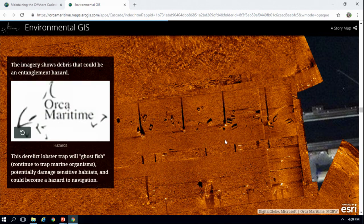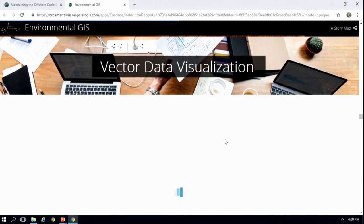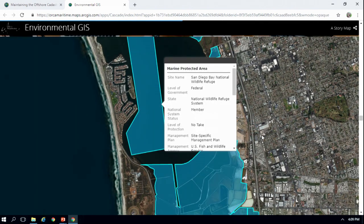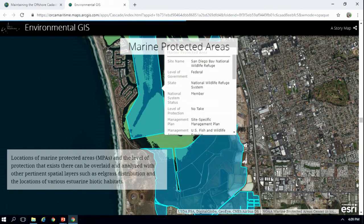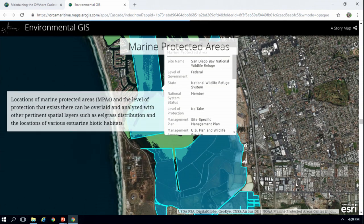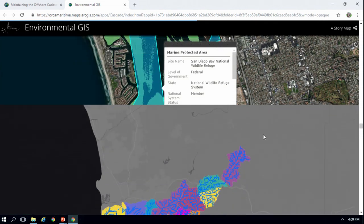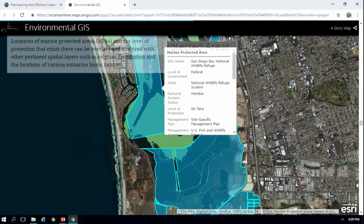We wanted to be able to get a view as to what's going on underneath the water. When we combine this with publicly available vector data, such as marine protected areas, then we have an idea as to what areas in the bay are protected, so when we're out there and seeing what's happening on the water, we know what the protections are in those areas. The locations of these MPAs can be overlaid with eelgrass, as well as estuarine biotic habitats, and you can get an idea as to what level of protection is there — should you be anchoring there, and what's underneath the water?